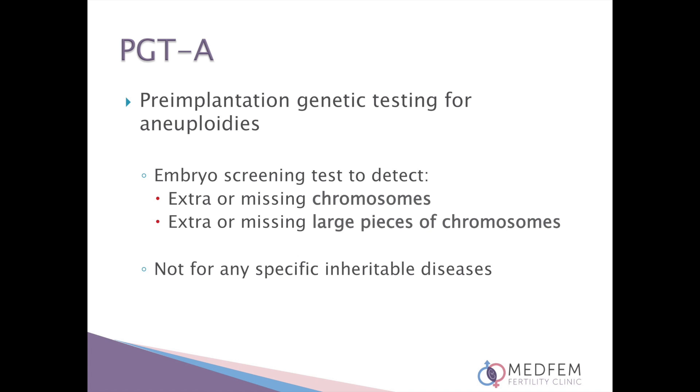Pre-implantation genetic testing for aneuploidies, or PGTA, refers to the genetic embryo screening test to detect extra or missing chromosomes, or extra or missing large pieces of chromosomes.